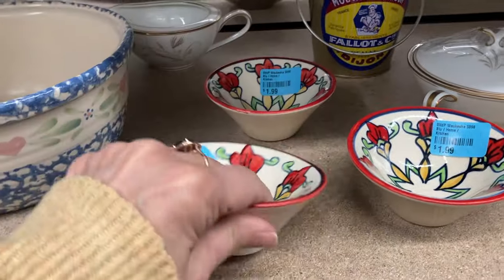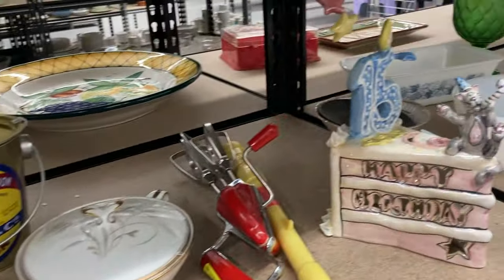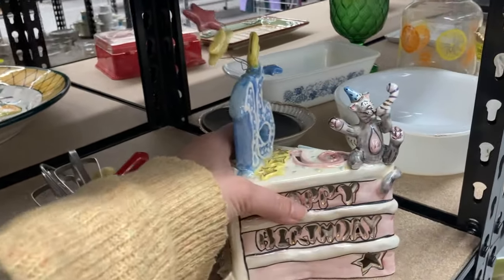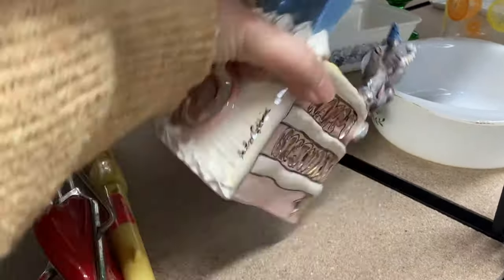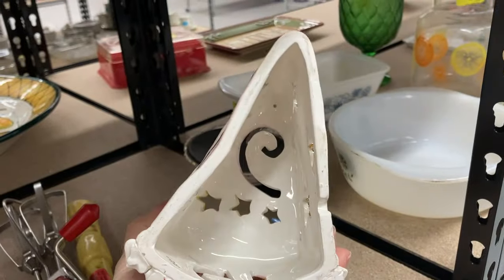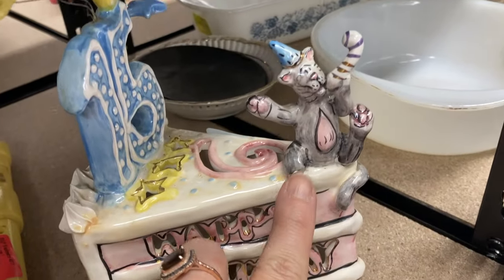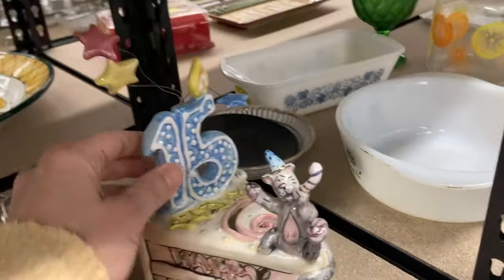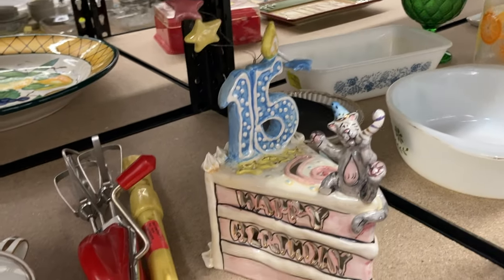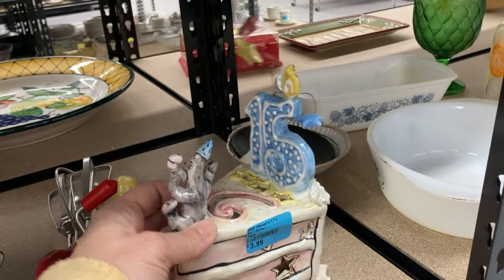There are some hand-painted bowls here, and next to them I recognized the style — yes, it is Heather Goldminc for Blue Sky Pottery. It's a birthday cake piece and very cute, except the kitty is broken. I would have picked that up if not for the damage — I do like Heather Goldminc pieces.